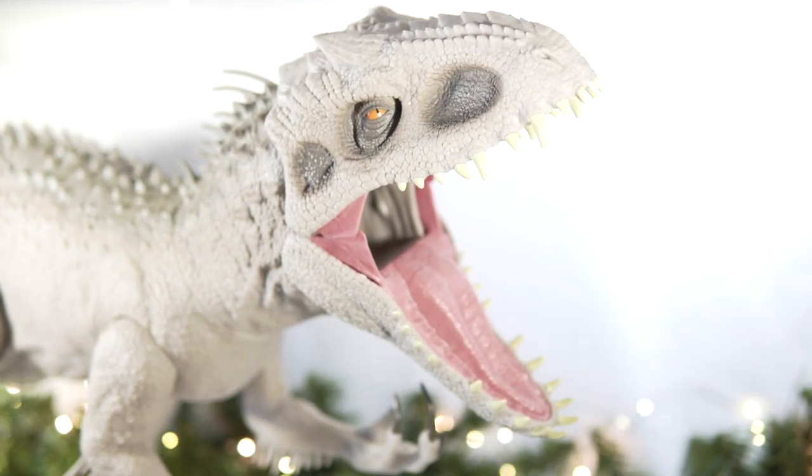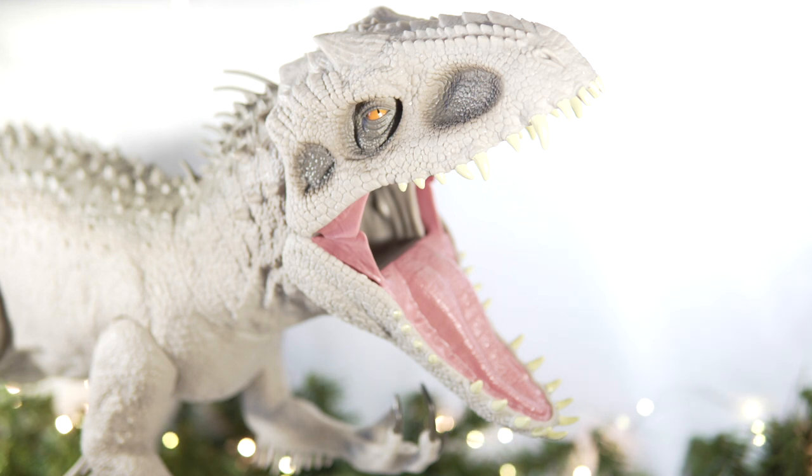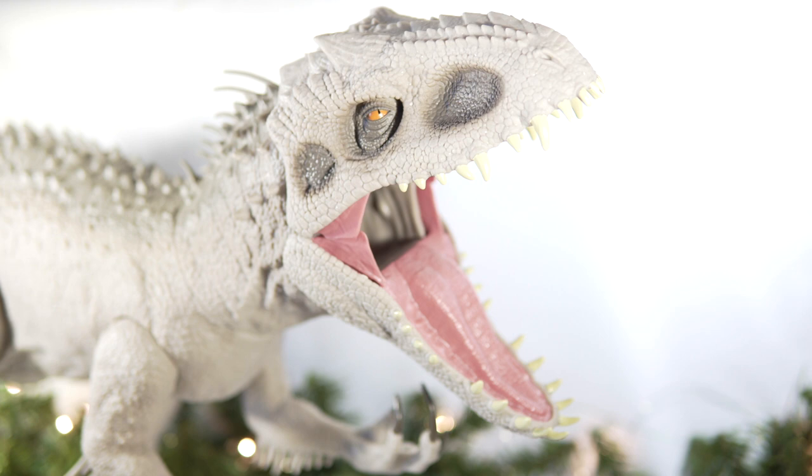Next up, the Super Colossal Indominus Rex by Mattel. I was just grinning like an idiot when I finally picked one of these beasts up. I think the Mattel line, for me, is too much of a good thing, and nowhere is that more true than with these massive Super Colossal figures that I really don't have room for — but this one was just too big and impressive not to pick up and enjoy.